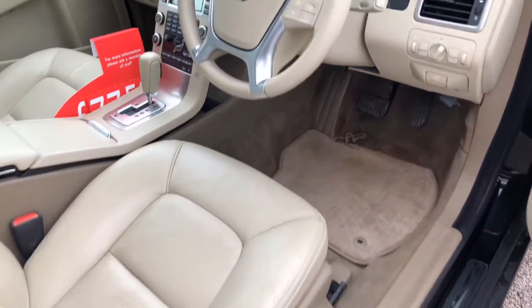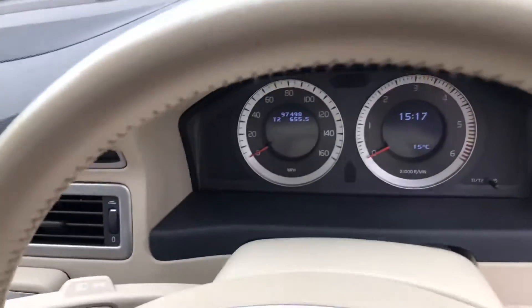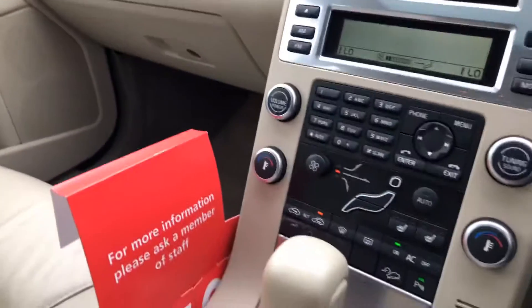It has an electronic memory driver seat. It's covered 97,498 miles and we've got heated front seats.